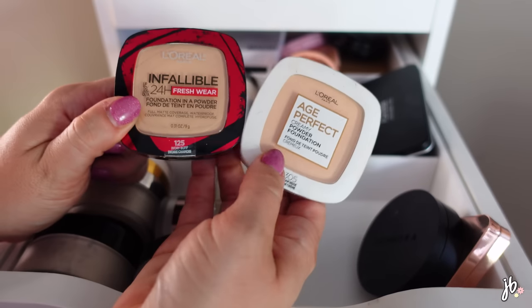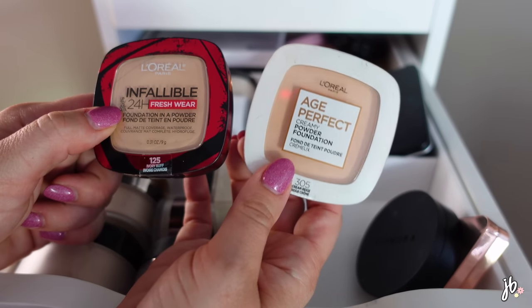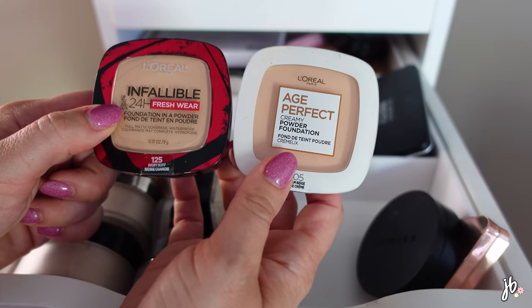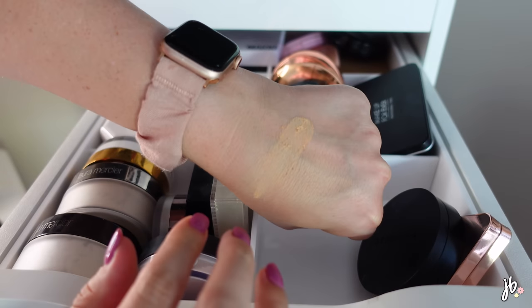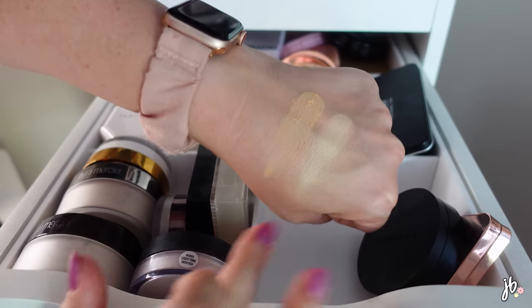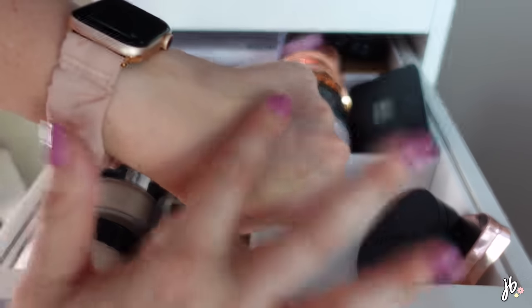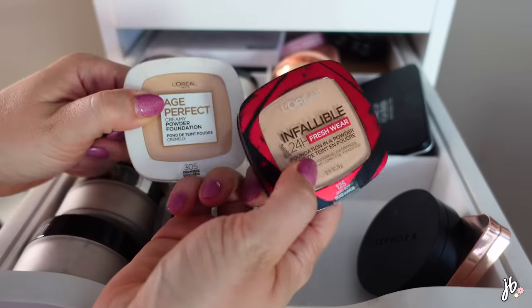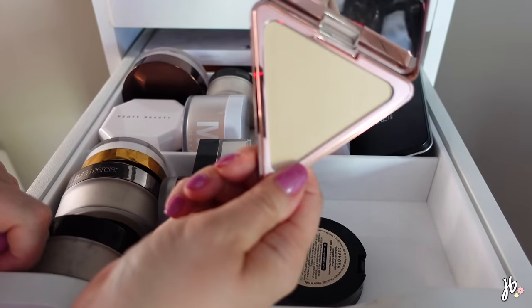These are the L'Oreal Age Perfect powders. I love the white one - it's called a Creamy Powder Foundation and it's a bit more forgiving on the skin, not quite as mattifying. They both have really good coverage. The red packaging one is better for oilier skin and the white one for drier skin. L'Oreal has amazing powder foundation formulas - I might keep both.